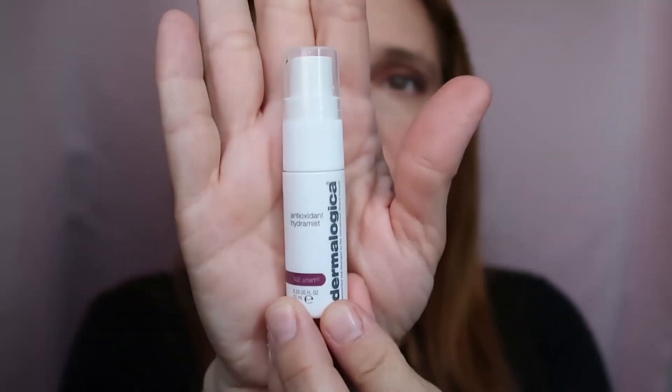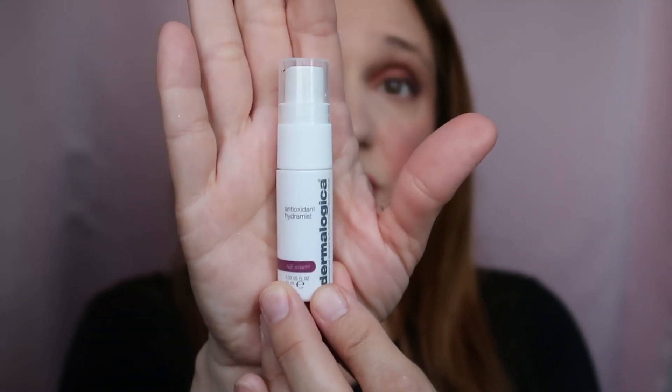This is by Dermalogica — the Antioxidant Hydra Mist. It's a sample size and it's really nice. I spray it on my face before applying The Ordinary Hyaluronic Acid, because you need a damp face for hyaluronic acid to work. I like it a lot, but it's kind of expensive so I'm not sure I'll repurchase.